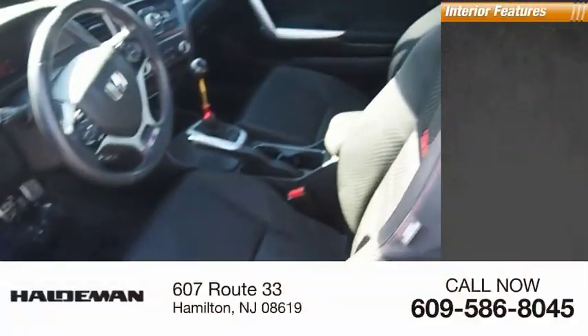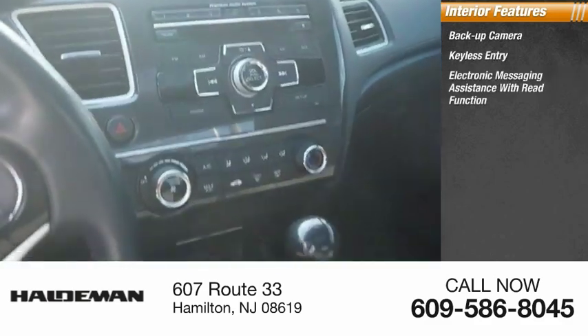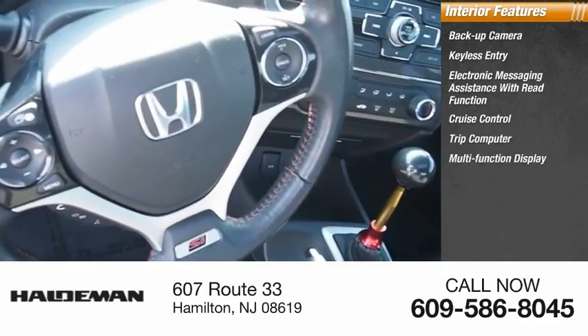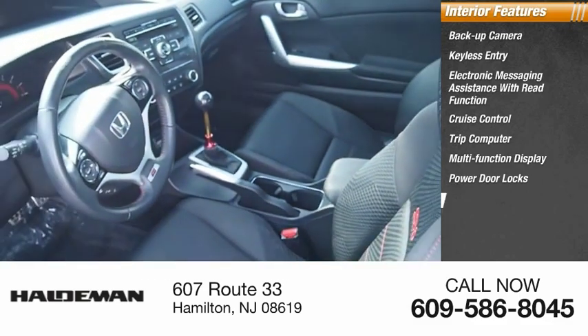Inside you'll find a backup camera, keyless entry, electronic messaging assistance with read function, cruise control, trip computer, multi-function display, power door locks, power windows, power steering, and tachometer.